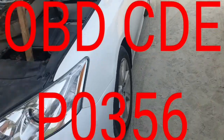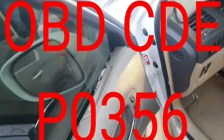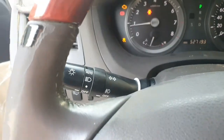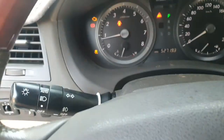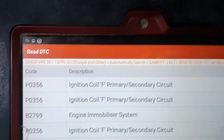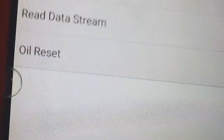Hello friend, today I have an Lexus ES 350 customer complaint — check engine light is on. Let's diagnose the car and find what's the problem. Check engine light on and stability light also on — both lights are indicating an issue while the car is running.